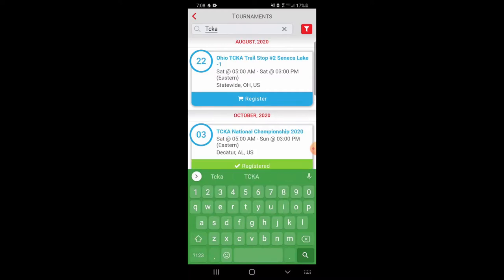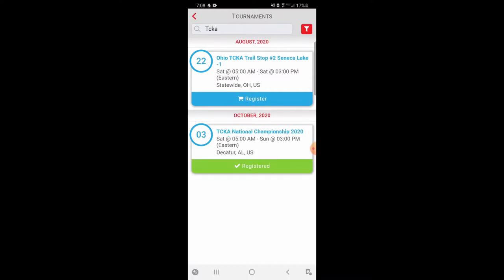We want to narrow that down to kayak catfishing tournaments, so search TCKA. Here you'll see a list of any current or upcoming tournaments. You're not going to see things that you're no longer able to register for. So this is the beginning of September right now — the September month-long tournament, 24-hour tournament, and slot tournament have already begun, so you're no longer able to register for those. That's why the list is a little limited here.